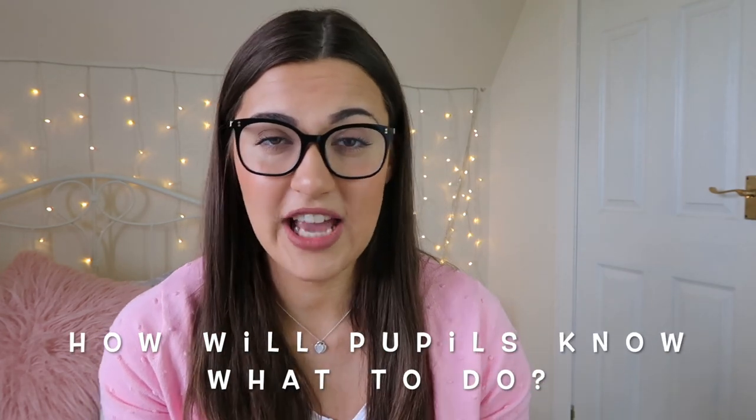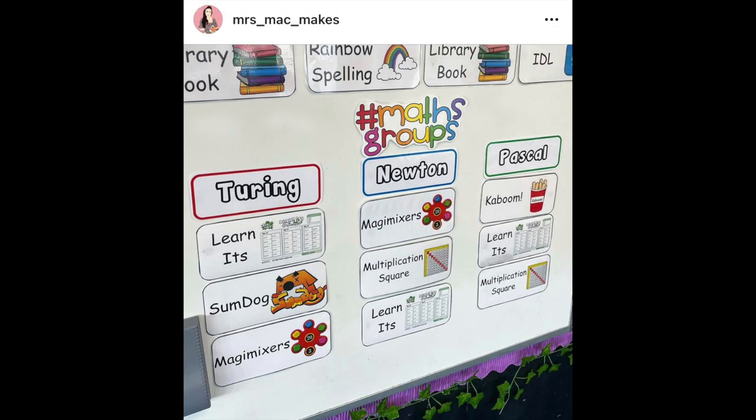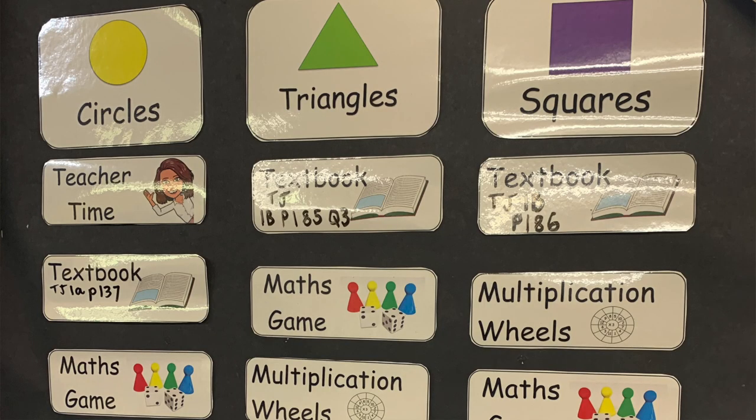A really great way that I've seen fast finisher activities incorporated into classroom planning is through the use of visual timetables, which is something I talk about in my videos quite a lot. I think this is a really great way to organise groups in your classroom and make sure that pupils have lots of tasks and know what is expected of them. If a pupil is finished their work then they can refer to their group's task board and know what their activity is for that day.